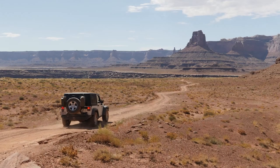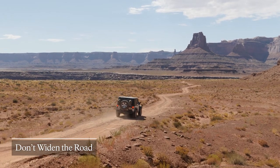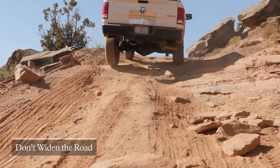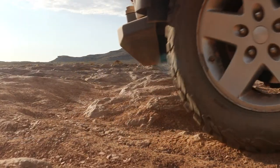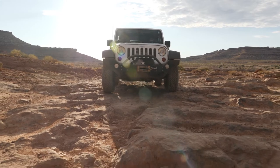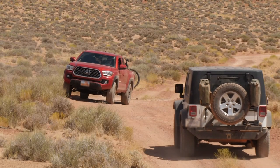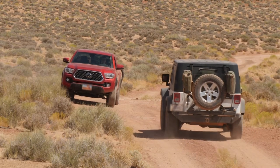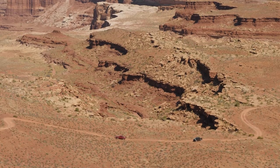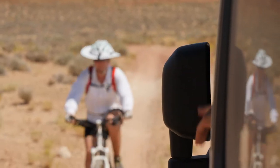The White Rim Road is well-signed and easy to follow. Your vehicle should never have to leave the road. Drive directly over obstacles like rocks, sand, and mud. Straddle ruts and washouts, even if they're wider than your vehicle. When passing, use an existing turnout, dry wash bottom, or solid rock surface to pass other vehicles, motorcycles, and bikes. There are limited spots for passing — you might have to back up to an appropriate spot. Be patient, watch your speed, and be courteous to other drivers and cyclists.